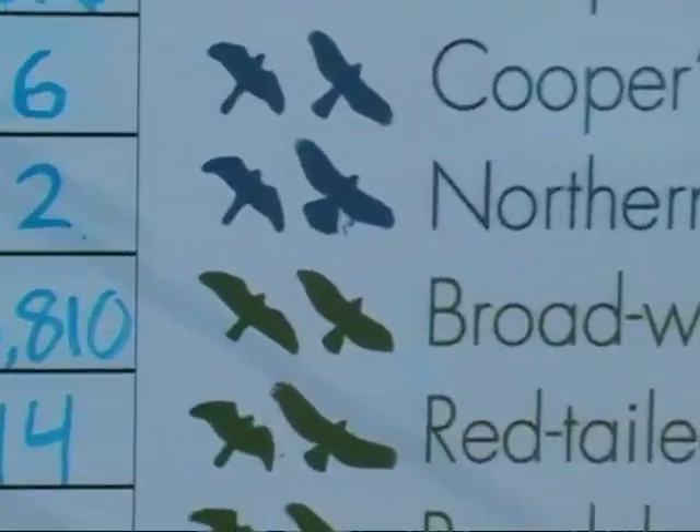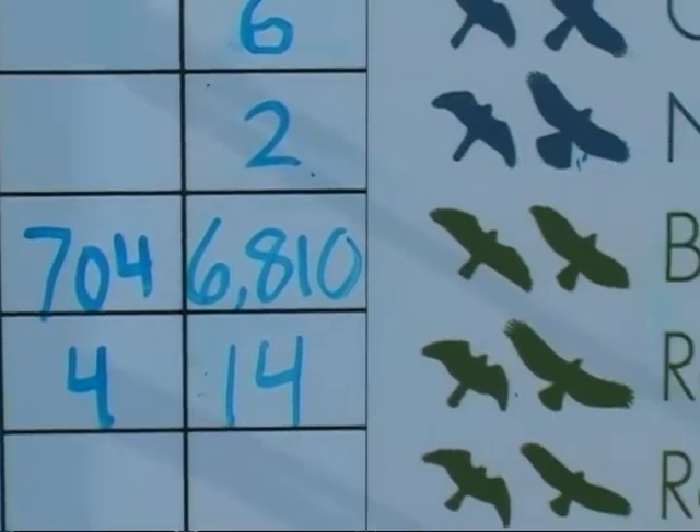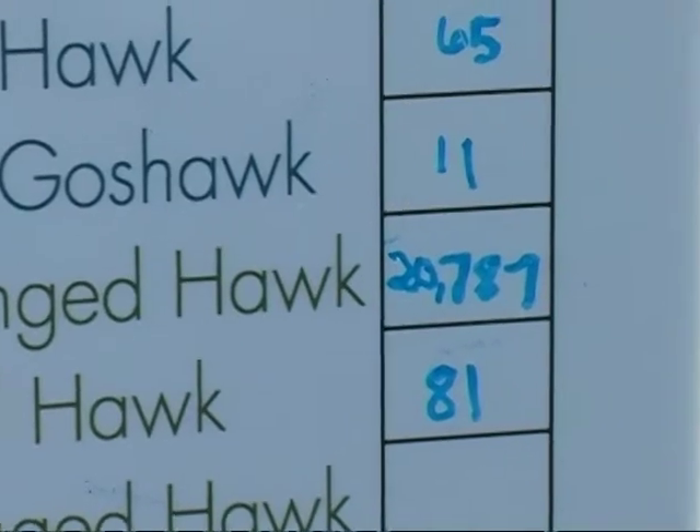So we've got a young Red-tailed Hawk coming in pretty close, right over the observation platform now. We'll get a good look at the underwings of that bird. Notice that leading edge.